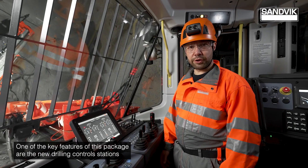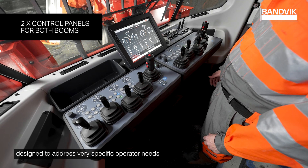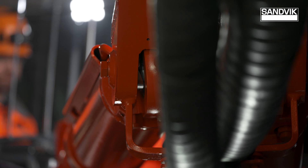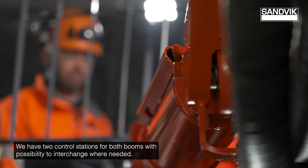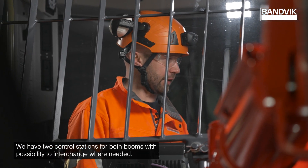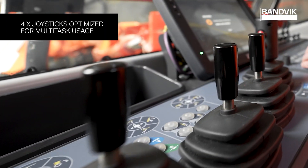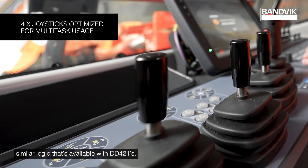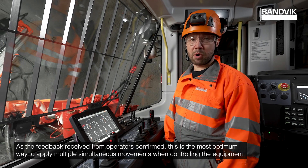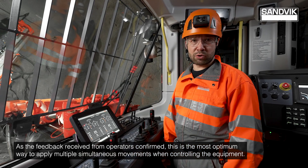This provides a one concept that can deliver all the tasks required in efficient underground mine development. One of the key features of this package are the new drilling control stations designed to address very specific operator needs for multitask operations. We have two control stations for both booms with the possibility to interchange where needed — something new the industry hasn't seen before. All boom movements can be done following similar logic to what we have available with the 421s, which operators have confirmed is the most optimum way to apply multiple simultaneous movements when controlling the equipment.